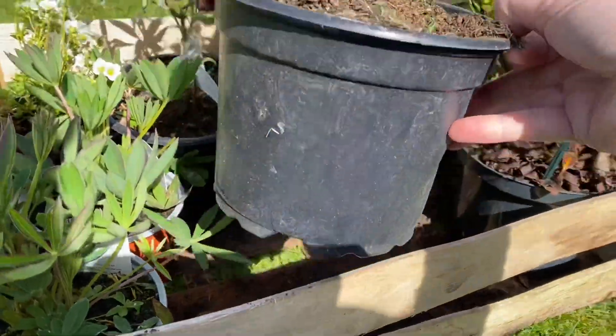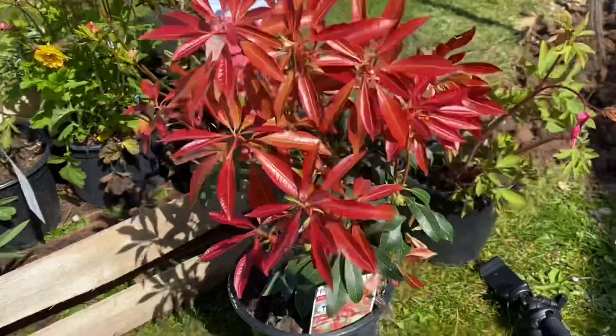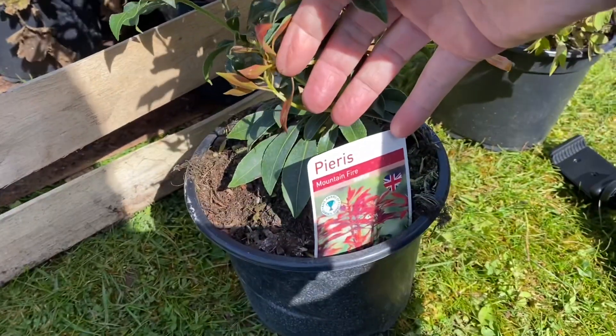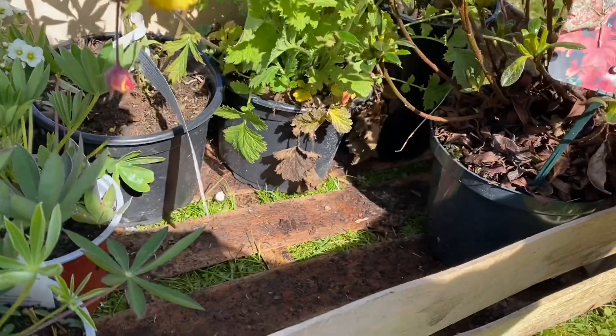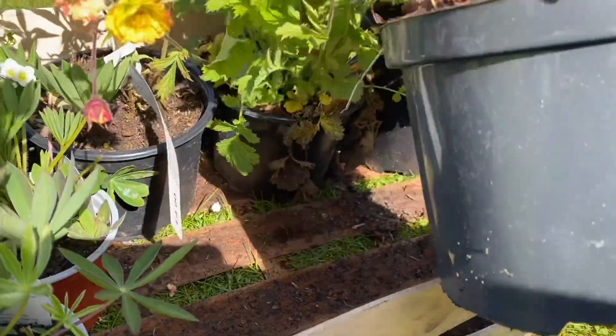Sorry if there's any windy noise. I've got this one, which is called Mountain Fire. And I also picked up this one which is a rhododendron — I thought azalea.